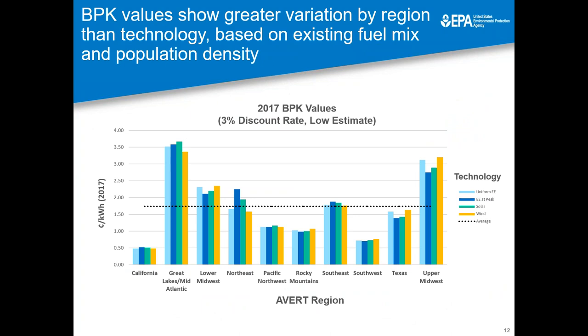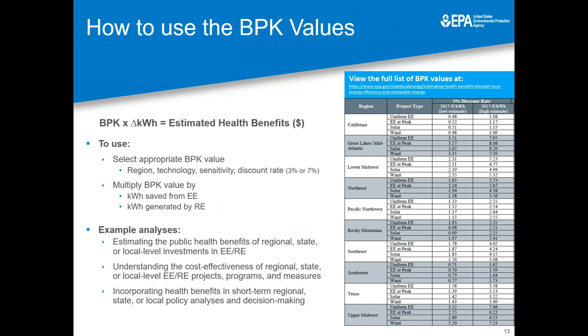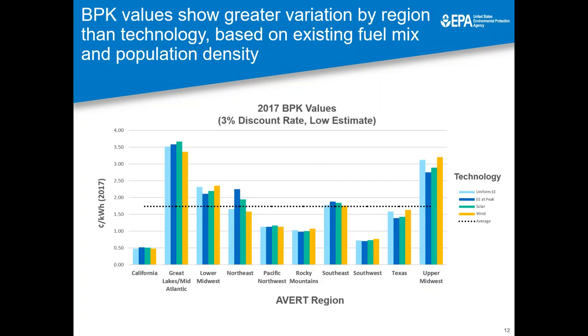The COBRA model provides different options for choosing discount rates and sensitivity levels related to the health impacts, so we have multiple sets of benefits per kilowatt hour values. This slide shows the set of final values using a 3% discount rate and a low estimate of sensitivity and health outcomes. You can see that these values range from just under half a cent per kilowatt hour to over three and a half cents per kilowatt hour. With assumptions for greater sensitivity of health, the upward end of this range actually increases to over eight cents per kilowatt hour. The important trend to note here is that the values vary more by region than they do by technology type.